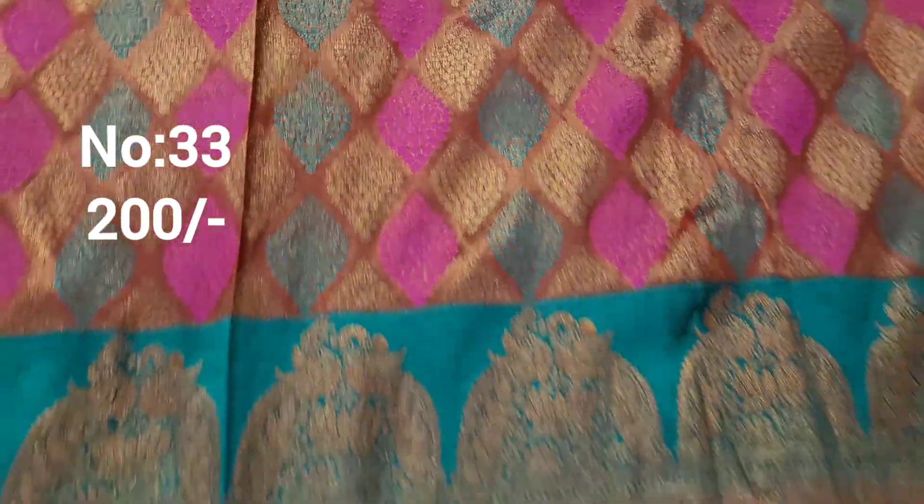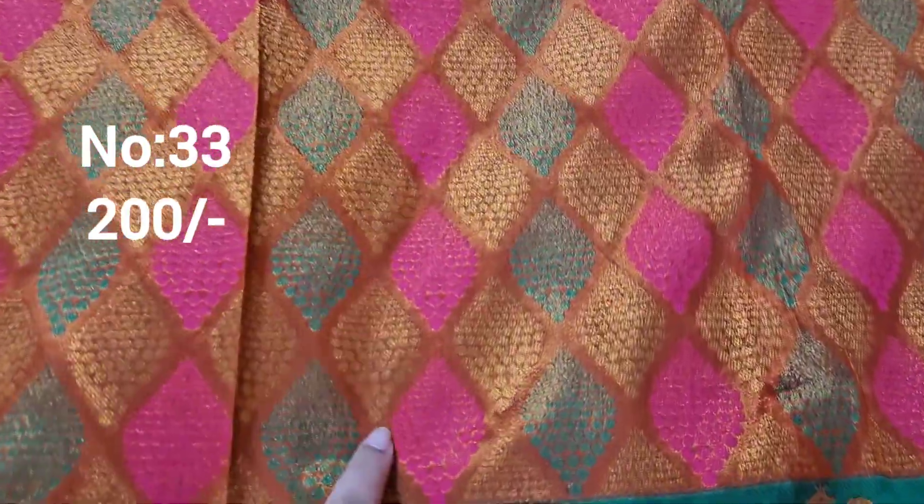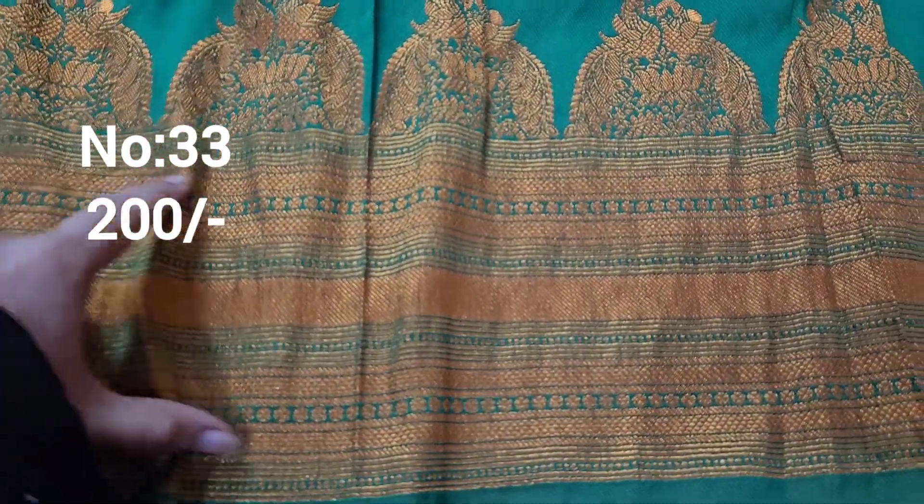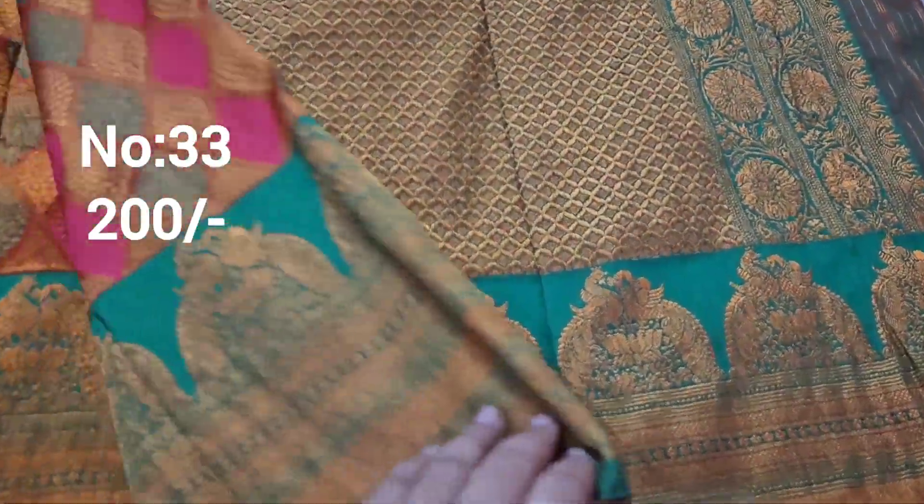Next piece has a green color with pink color contrast border. Price only 200 rupees. This is the same design and size.